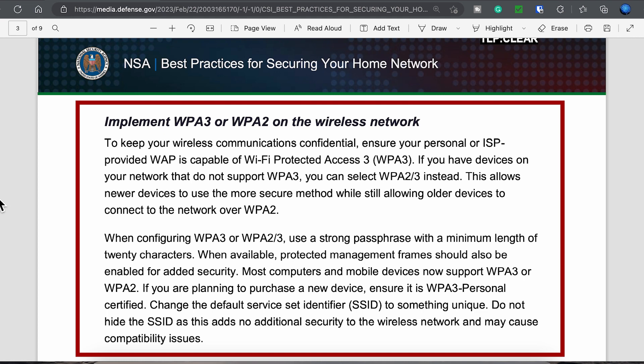One note is that Wi-Fi 6E requires WPA3, so compatibility may be an issue — at a minimum, it'll require that you re-log into your devices. The NSA's recommendation when configuring WPA3 or WPA2-3 is to use a strong passphrase with a minimum length of 20 characters. Most computers and mobile devices now support WPA3, or at a minimum WPA2. If you're planning to purchase a new device, make sure it's WPA3 personal certified. Always change the default SSID to something unique, and don't hide the SSID, as this adds no additional security and may actually cause compatibility issues.